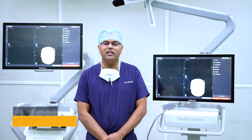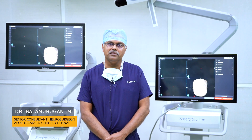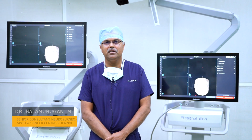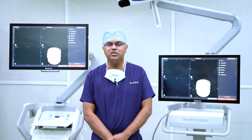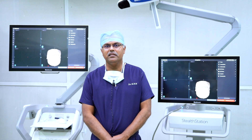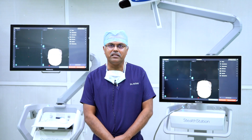Hi guys, so today we will have a small demonstration of neuro-navigation. We use the Metronik system, which is the latest cutting-edge technology for doing neuro-oncology in a much more precise way. I will request my associate Dr. Sachin to explain how we go about it in day-to-day practice.